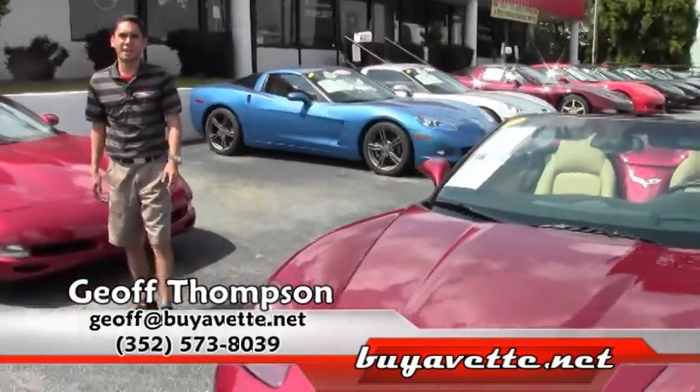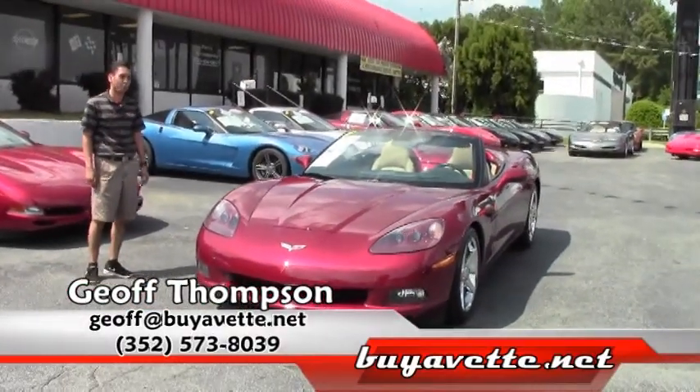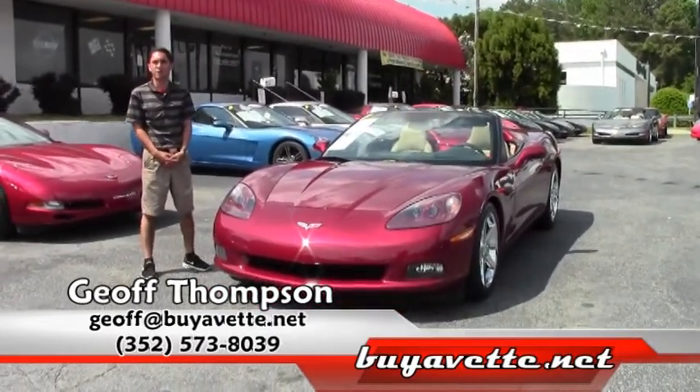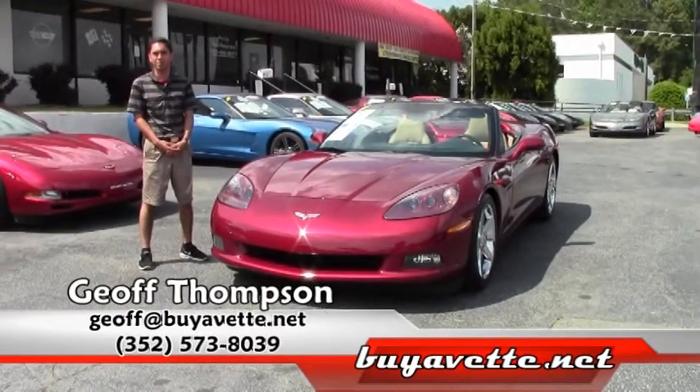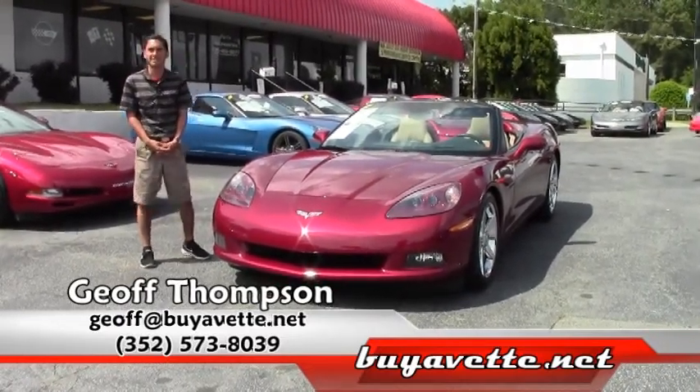Thank you for watching. My name is Jeff Thompson here in Atlanta, Georgia at buyavet.net. We have been around for over 20 years and have an A-plus Better Business Bureau rating. You can get a hold of me on my cell phone at area code 352-573-8039. Thank you for watching.